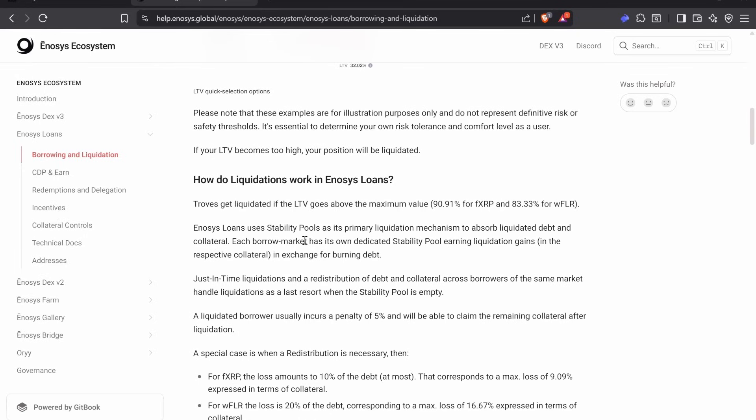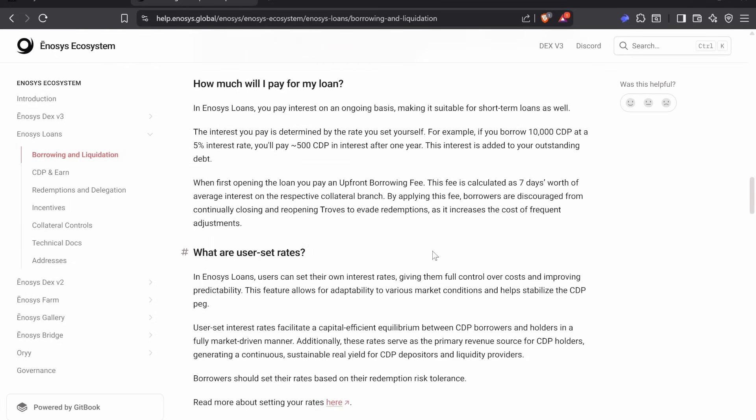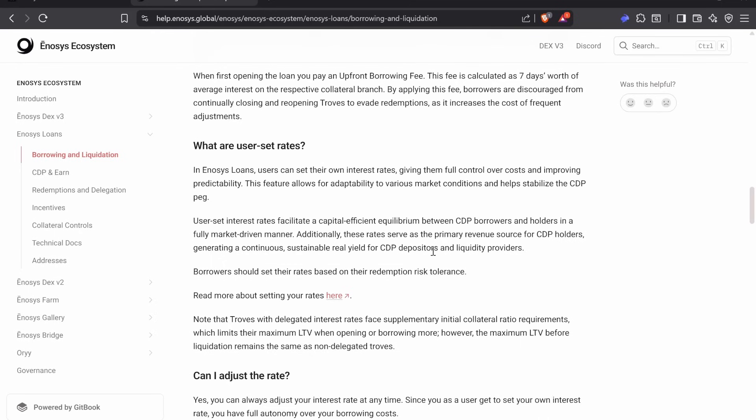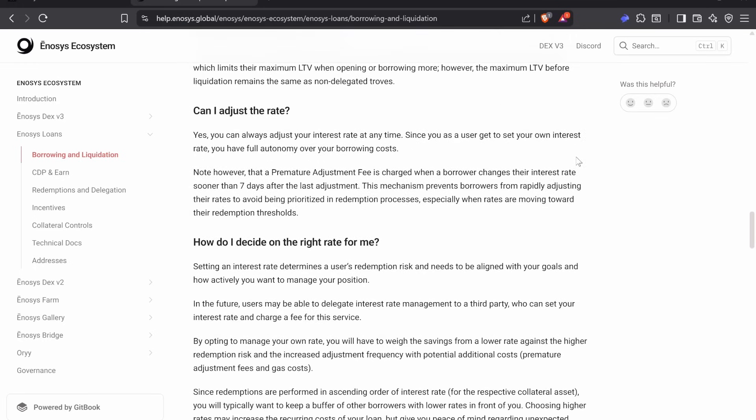Stability pools are the primary liquidation mechanism, and you can deposit into them. You pay your loan on an ongoing basis, making it suitable for short-term loans as well. The interest you pay is determined by the rate you set yourself — if you borrow $10,000 at 5% interest, you will pay $500 in interest after one year, with interest added to your outstanding debt. You can set your rates, and depending on those rates, it determines how far you are in line to be redeemed.